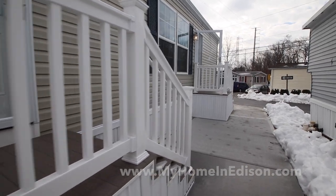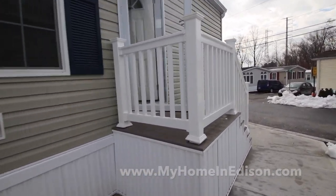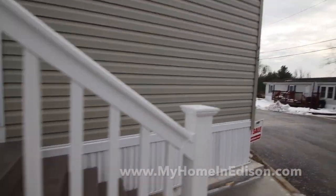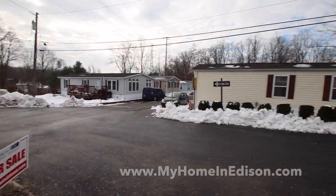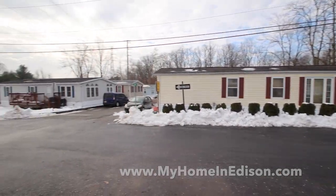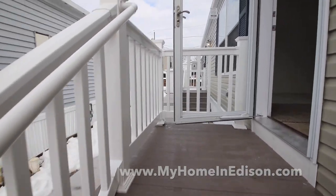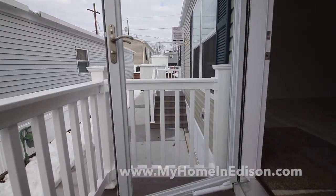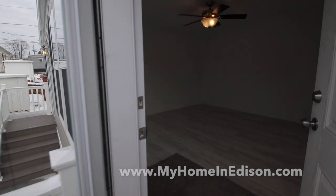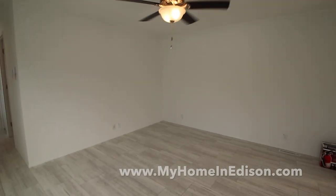Let's go inside and take a look. Here's the neighborhood — a quiet manufactured home community in Edison Mobile Estates, that's the heart of Middlesex County. We're a mile away from a touch-in and the train station to take you right into New York City.